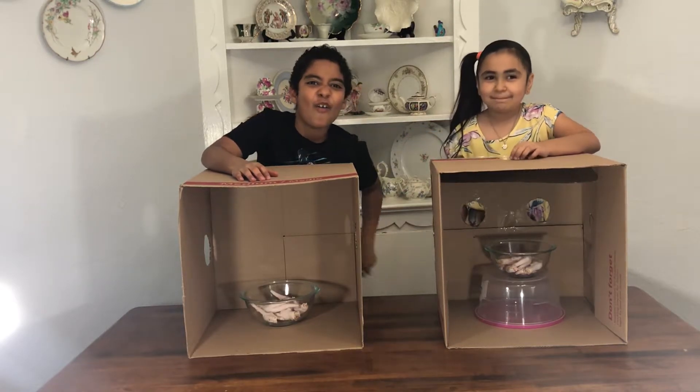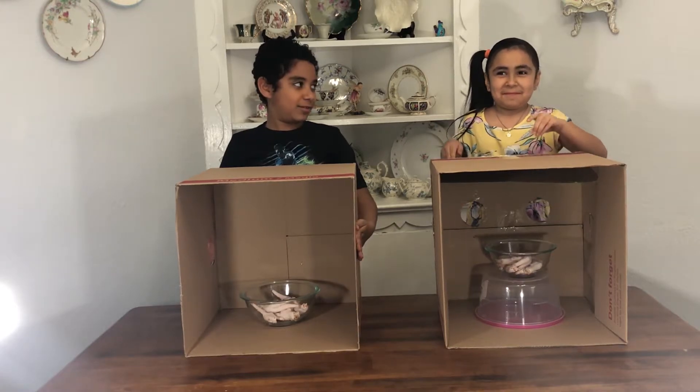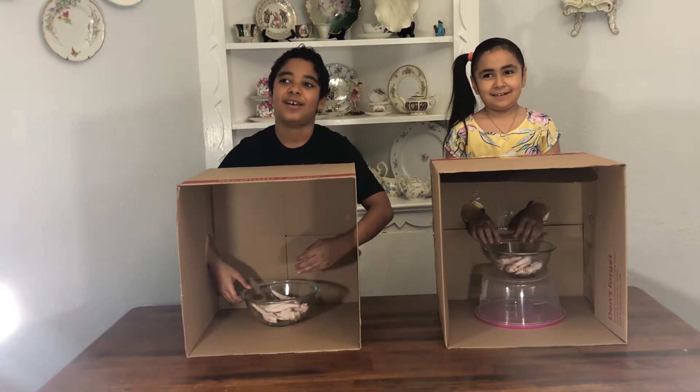I see you looking at Justin's box. Okay, ready? Hands in. Go. It's a bowl. Okay, so what's in the bowl?